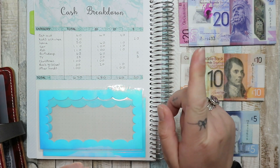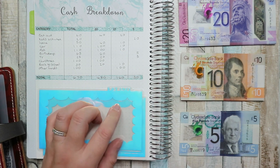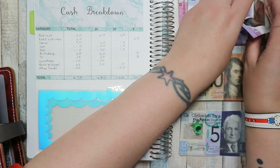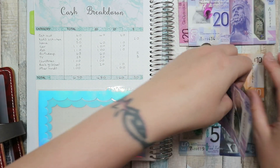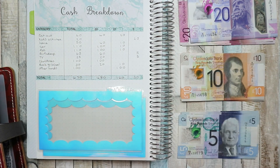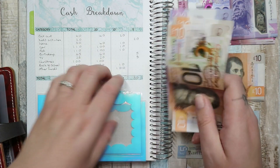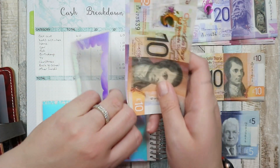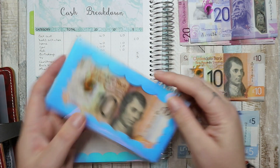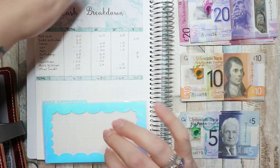My son is in the background in the other room playing. Our favourite takeaway in our local town only takes cash, so we do have cash for that — otherwise we wouldn't have any cash at all. It's 20, 40, 50, 60. That's not our full budget, that's all I've taken out for now. We can always take out more from the cash machine. If we eat out anywhere else, like McDonald's with the kids, it would come out of my eating out envelope.